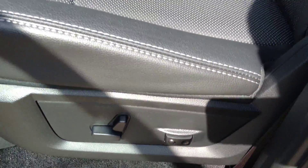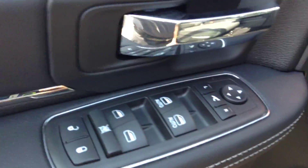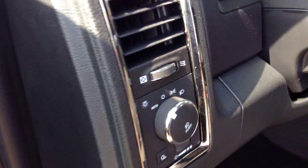You have a power adjustable driver seat and passenger seat, power windows, power locks, power folding mirrors — hit that button and they fold right in. Automatic headlights.